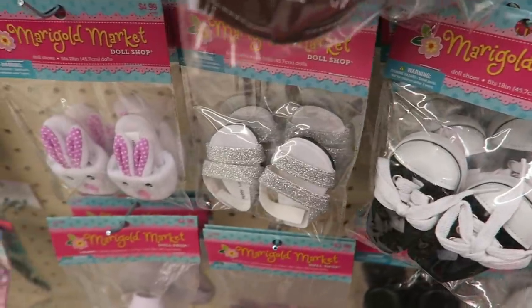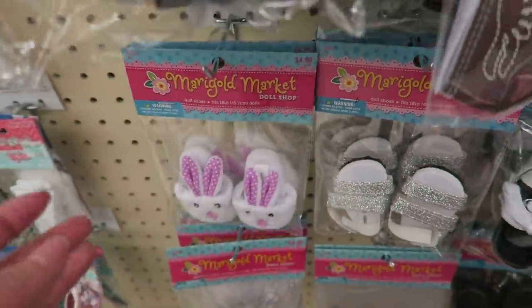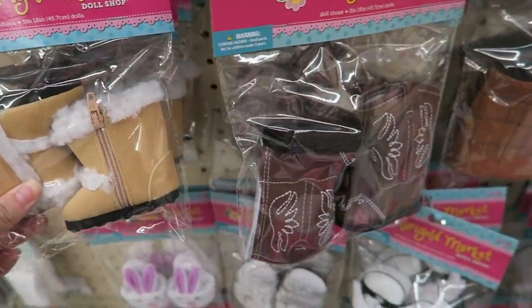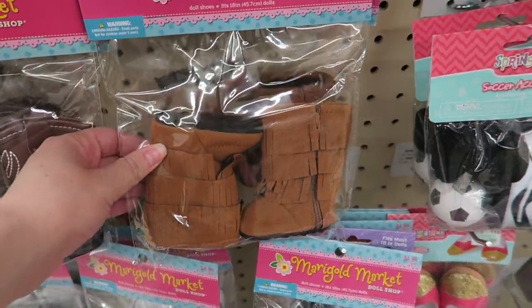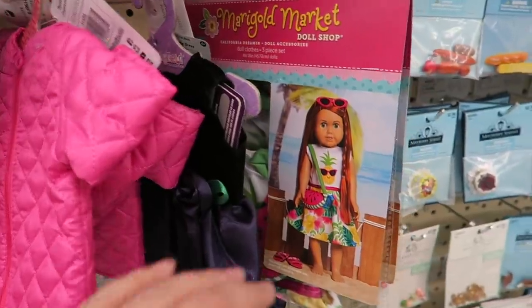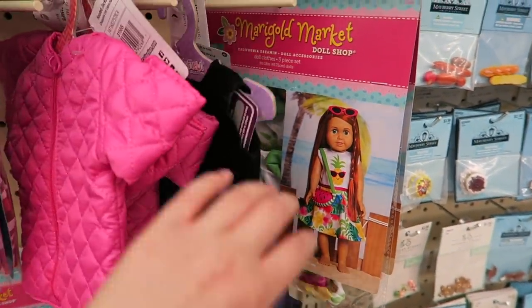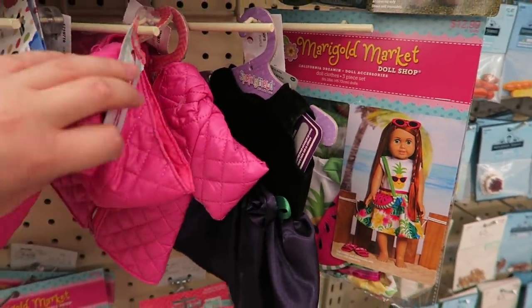My favorite set of shoes would have to be the bunny slippers because they are so different from the others. For colder weather, they do have some boots with multiple different options to choose from. On the other side there are some sports-themed shoes — this one actually has a soccer ball, which is quite interesting. There are a few outfit options here but they are very limited. I definitely recommend visiting one of the other stores in this video as they have more variety.